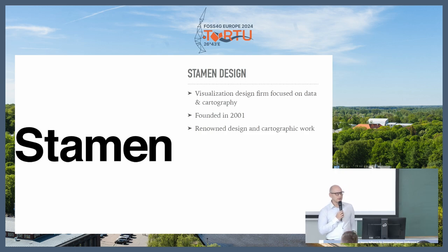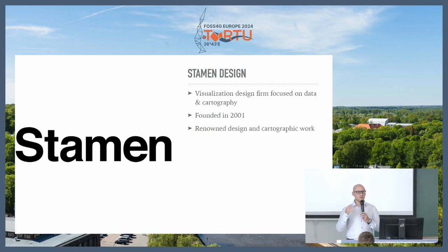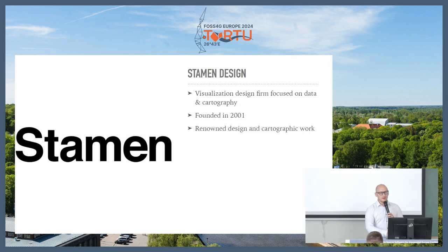Just a little bit about Stamen. They are a design firm primarily focused on data and cartography. They've been around for almost 25 years, and pretty much if you have used OpenStreetMap tiles in a commercial setting anywhere, Stamen's fingerprints are somewhere on that. If you look at a lot of the map styles from the last 20 years dealing with OpenStreetMap, they've had a very significant influence on that. I even looked at some of our own styles and realized they originally stemmed from Stamen work many, many years ago.